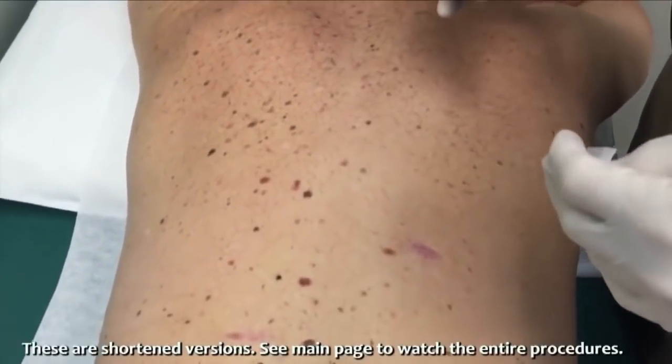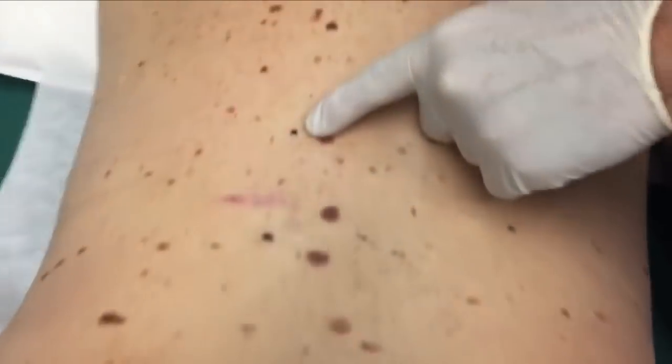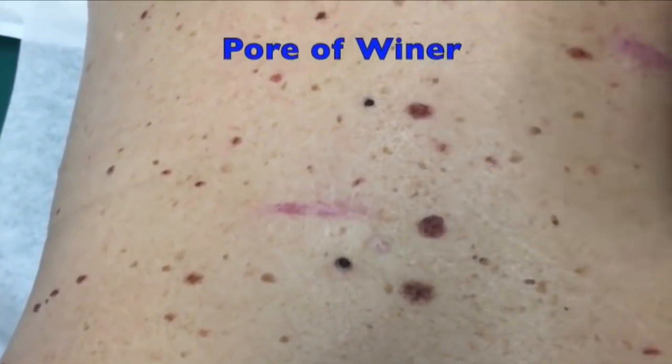and these are from sun exposure when you were a kid, Oscar. Did you get a lot of sun when you were younger? Oh yeah. But we do have a couple of what are known as pores of Winer, so we're going to go ahead and remove these for you. And we're going to do that right now.